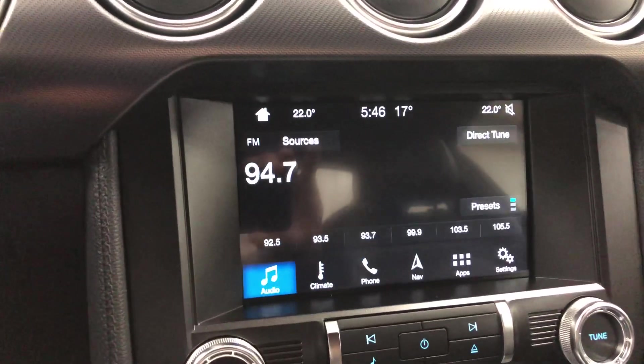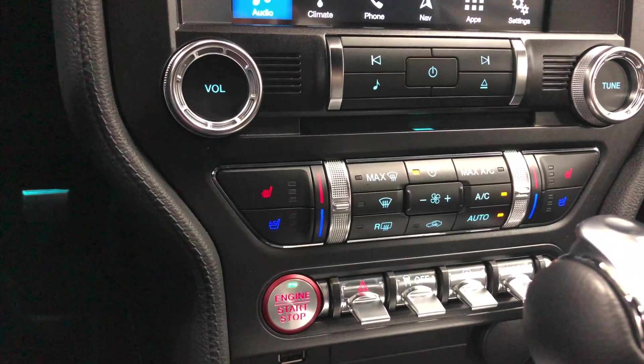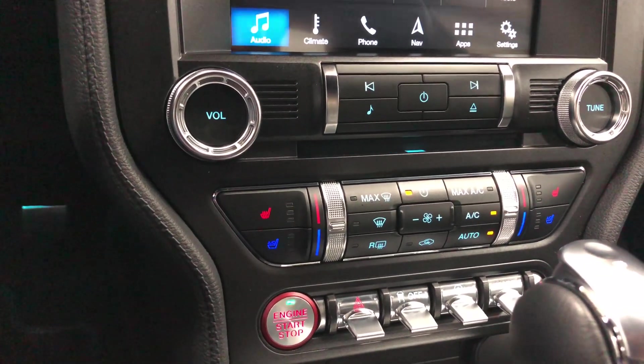For audio, you've got AM, FM, XM satellite radio, all right there. Dual zone automatic air conditioning with heated and cooled seats.